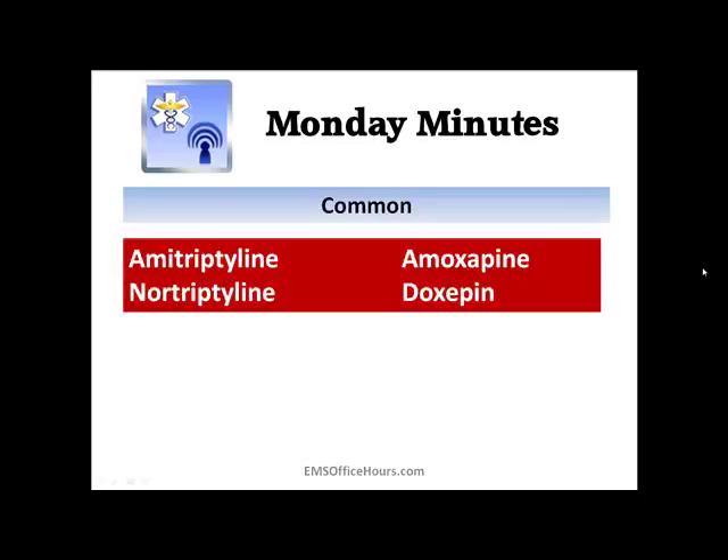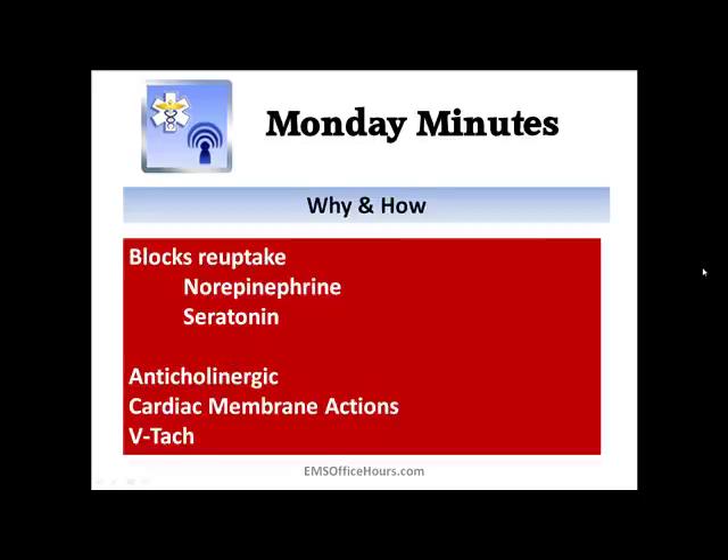Some of the common medications: most of the time you'll see amitriptyline, also known by the brand name Elavil, and nortriptyline — those are the two really common ones in the field. Two others are amoxapine and doxepin. There are a few others out there, but amitriptyline or Elavil is probably the most common one you're going to see in the field.